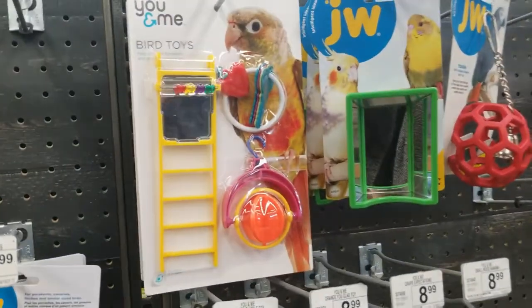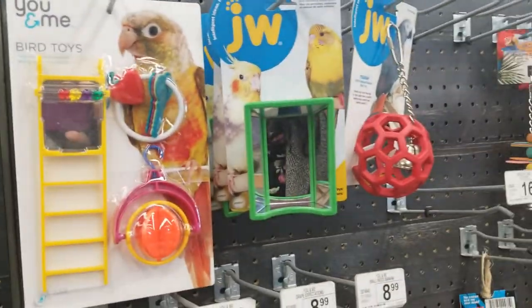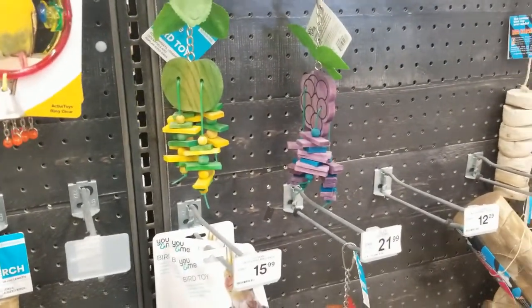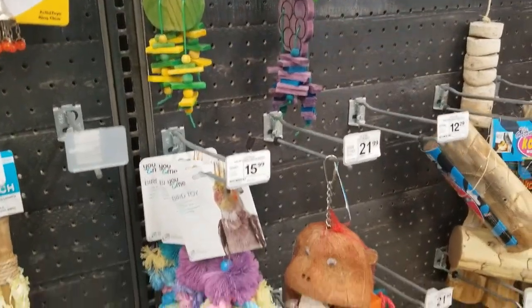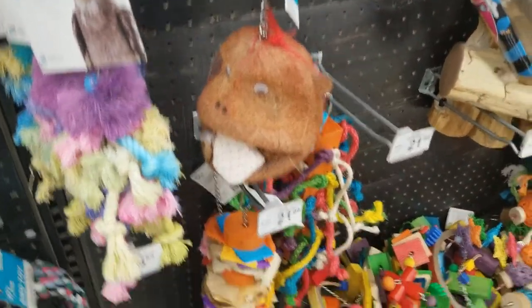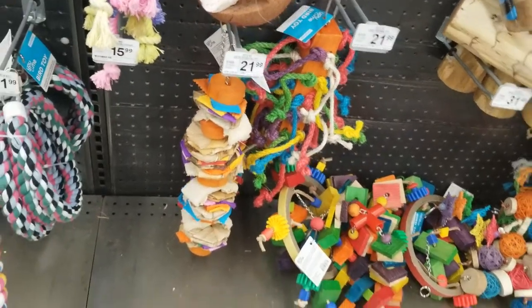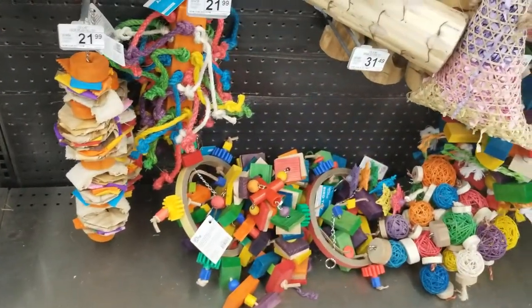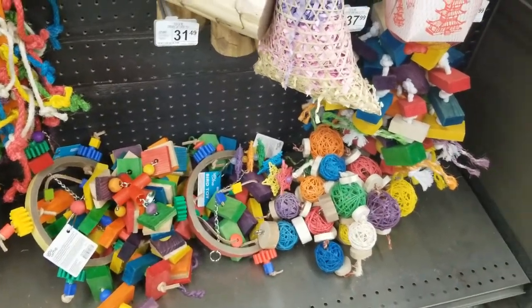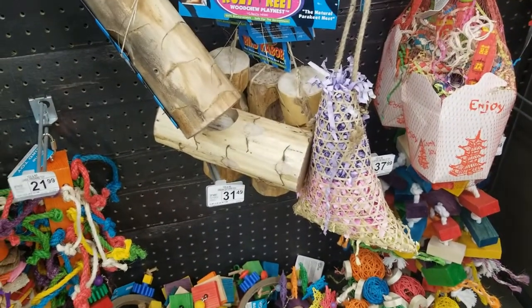The bird toys — that one there. There's some stuff to play with. Oh look at the coconut guy — I saw him last time, thought he was funny! And all these toys down there — miscellaneous.